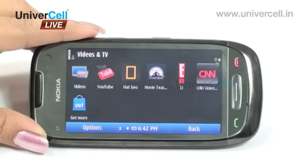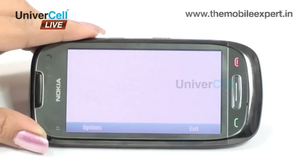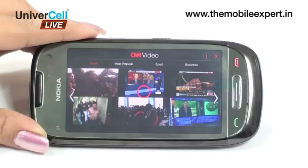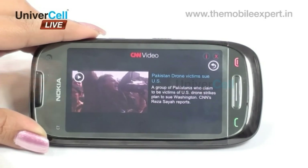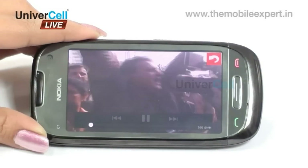One can carry channels like CNN, BBC, National Geographic, and more, wherever he travels, keeping him posted about different happenings in the world without getting cut off.